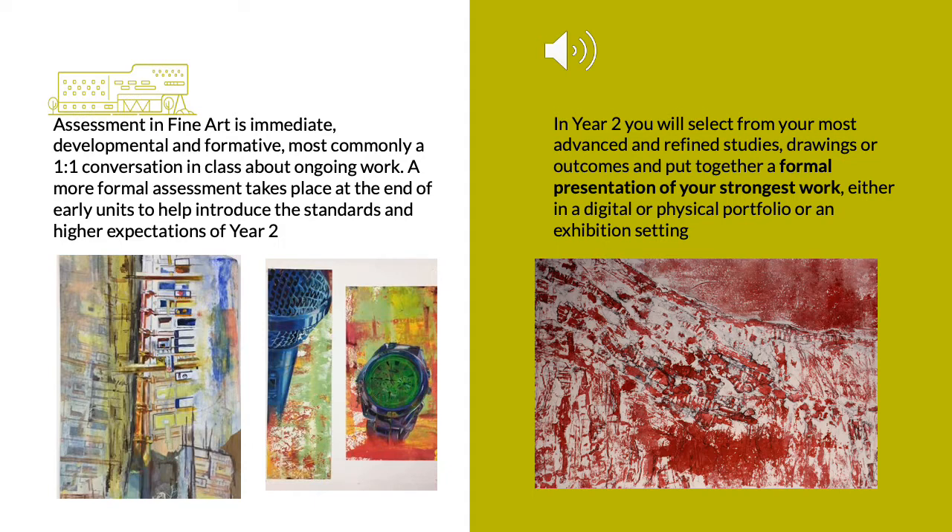In year two you will definitely be exploring some of the examples set by the board to understand and unpick the expectations at this level. However, the one-to-one conversation approach — the reviews you have on a personal level with your teacher about your personal ideas — are going to be the most productive way you discuss your progress. The final assessment will take the form of a digital or physical portfolio of your selected best pieces, sometimes in an exhibition setting or submitted online, with the final discussion about which work you progress being made in partnership with your member of staff.